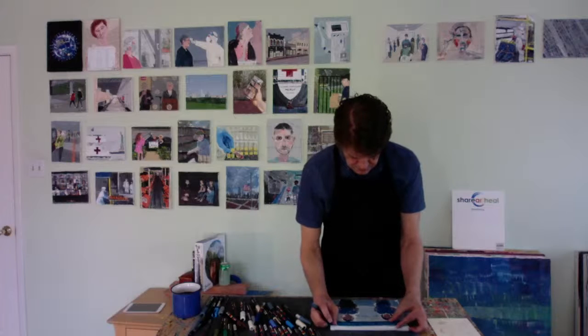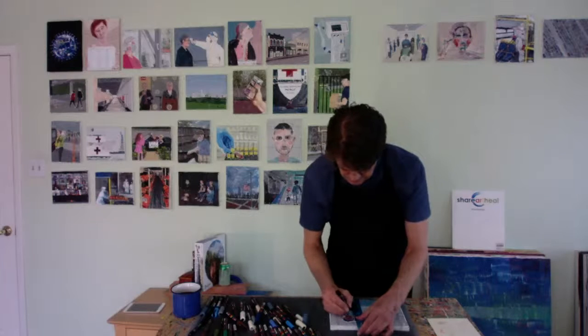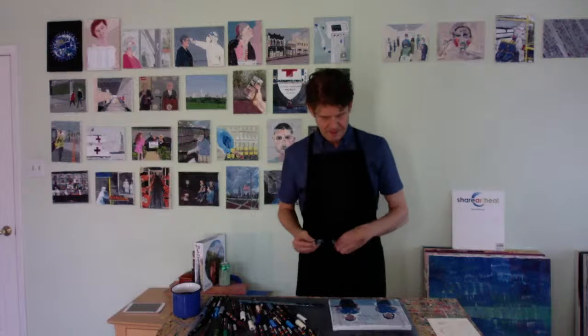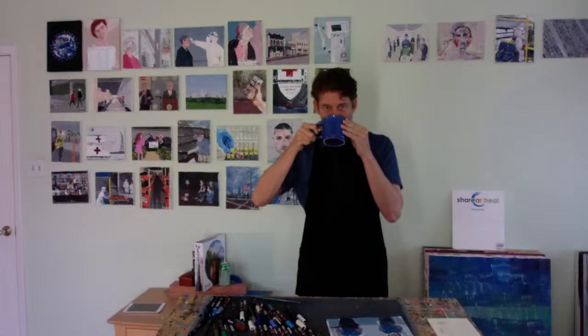For someone interested in becoming an art therapist, is that possible in Texas? It really is possible. There are no accredited art therapy programs in the state of Texas, but there is an online program — it's called Saint Mary-of-the-Woods College, which is in Indiana. You can do online courses through that program, though you do have to travel there for some portions. I've had interns go through that program and it's been really successful. There are other art therapy schools scattered throughout the country — some in New York, Colorado, Virginia.